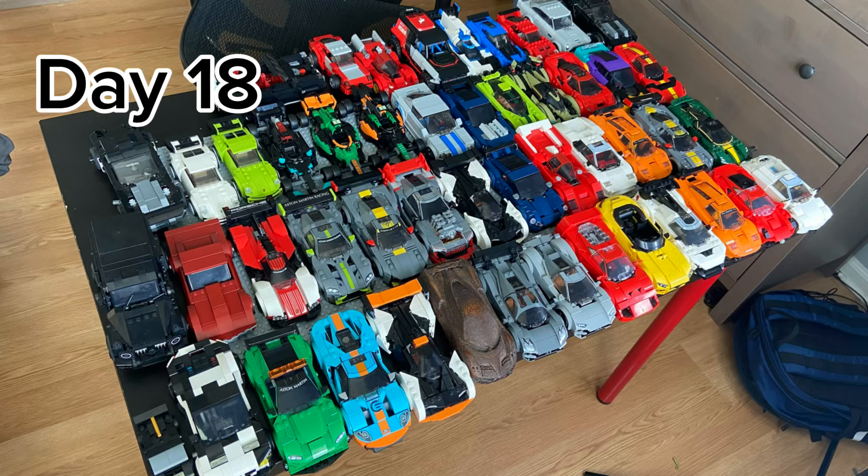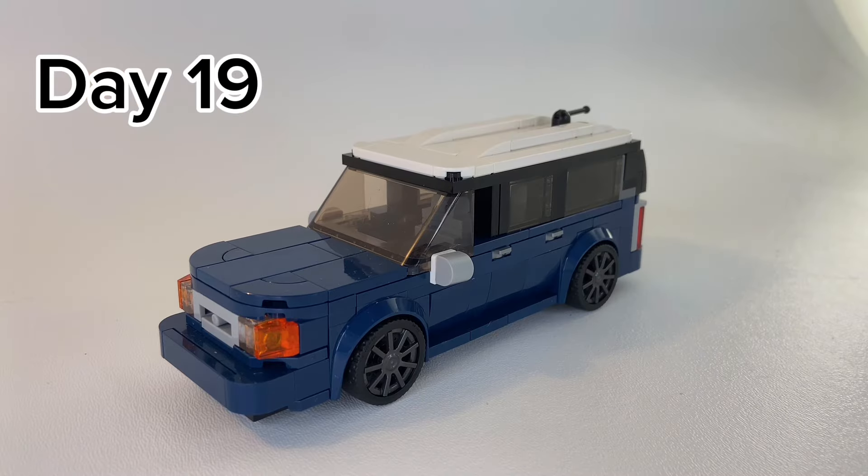And on day 18, it was a huge deal, because I assembled all 50 of my LEGO Speed Champions, having just built the Maserati MC20 as my 50th, and enjoyed the sight of seeing all my Speed Champions together. I also surprised my parents with their car built out of LEGO.